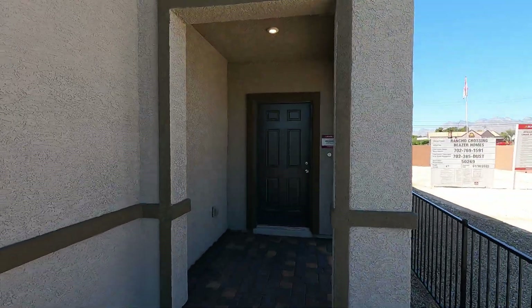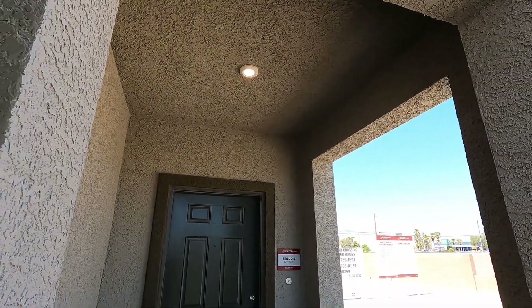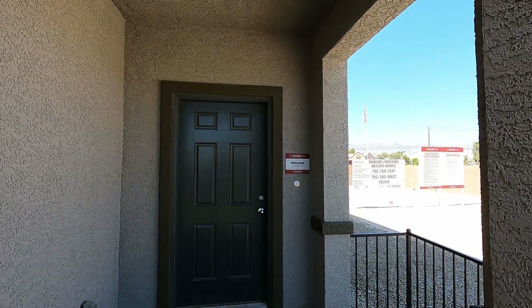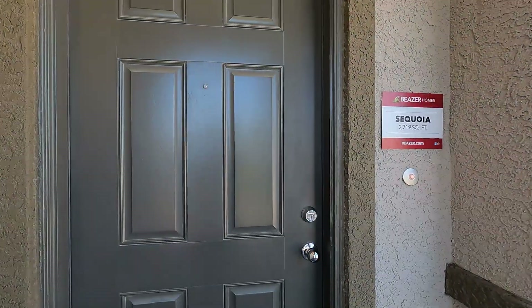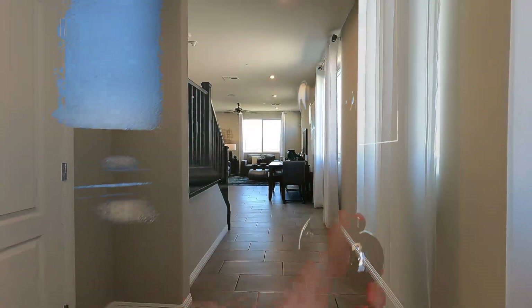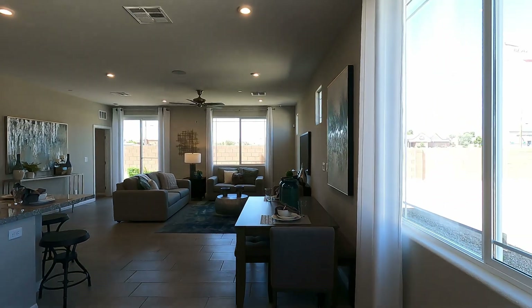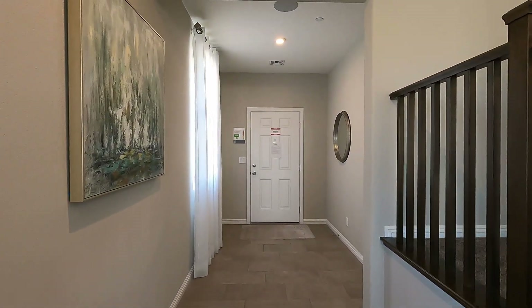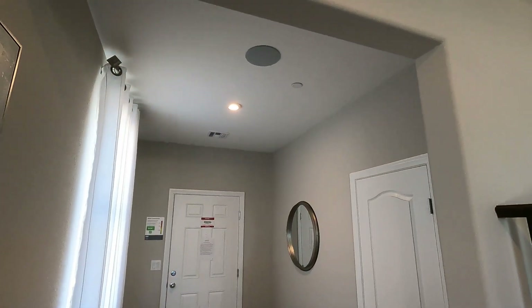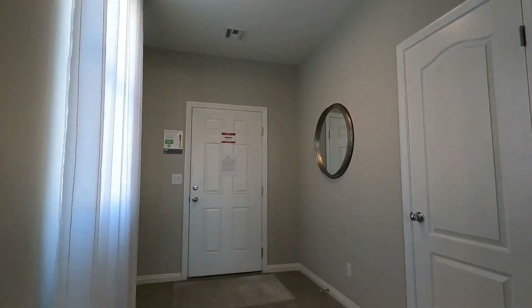Heading inside, we've got a covered porch with a single LED light. Looking at a seven-foot entry door — I like that green color. Welcome to the Sequoia: over 2,700 square feet. Here is your entryway with nine-foot ceilings and seven-foot doors. The model has speakers installed.